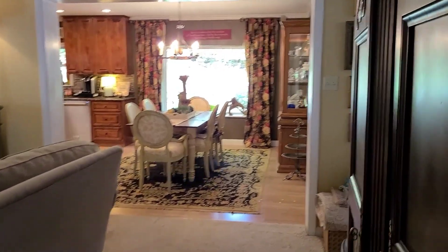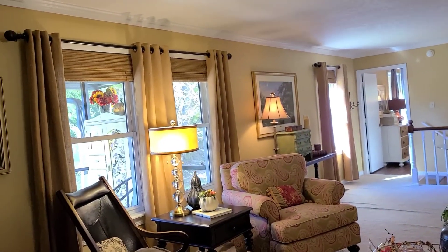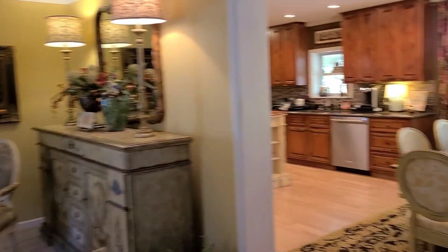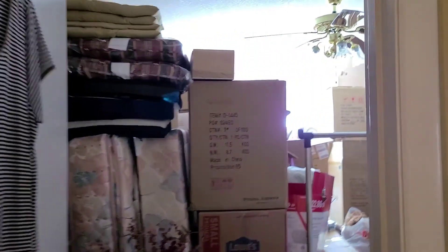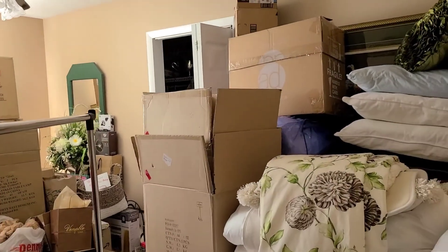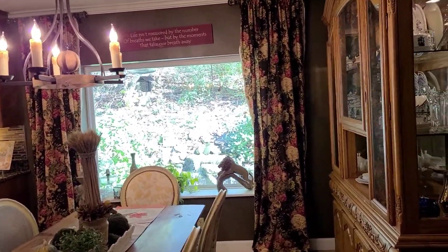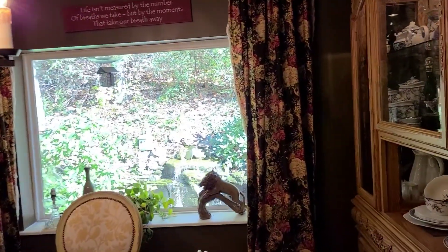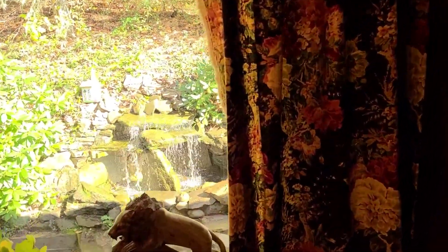Extensively remodeled. Here is a bedroom — I'm going to show you anyway with all our boxes. There's a deep closet back there, a walk-in closet. Can you tell that this home was remodeled by a landscape artist and an interior designer?